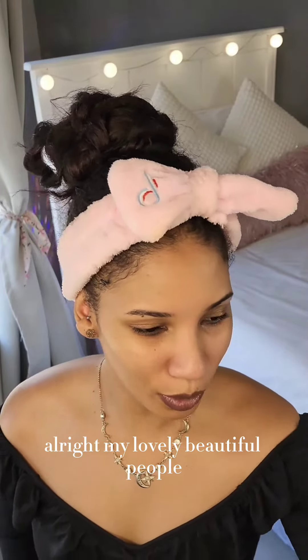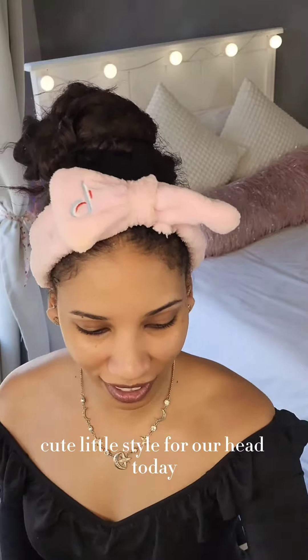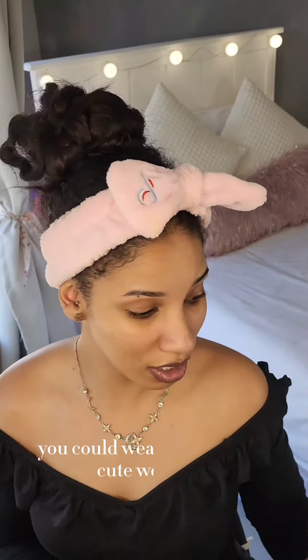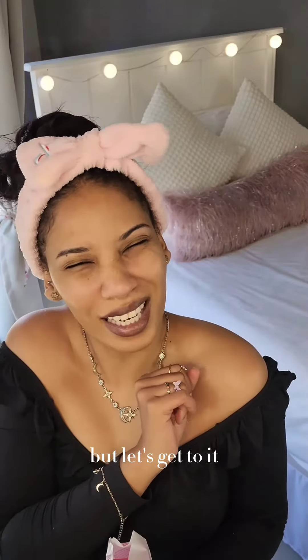All right, my lovely beautiful people. We are going to do a nice cute little style for our hair today. You could wear this style to school, or you could wear this style as a cute weekend situation. Let's get to it.